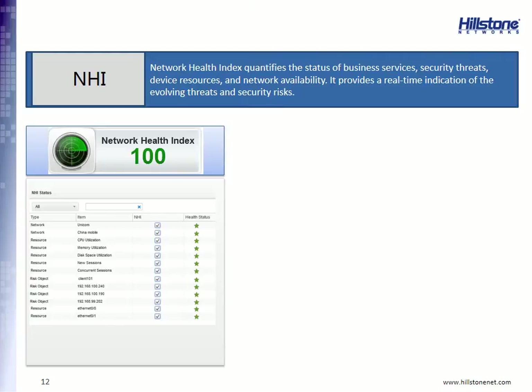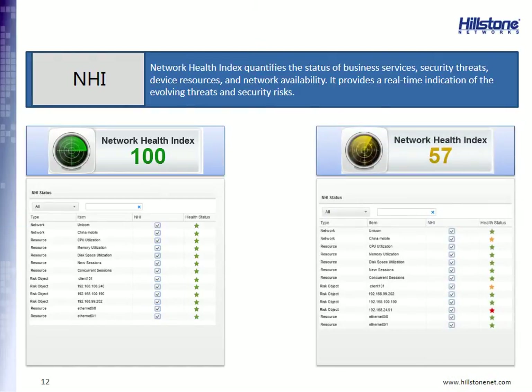At Hillstone Networks, we believe you need a quick, real-time indication of your network health — the status of your business services, security threats, device resources, and network availability. It has to be a real-time indication of the evolving threats and security risks on your network. In the bottom left-hand corner we see a network health index of 100, which is an ideal condition meaning your network is running just fine. But something will often go wrong — on the right-hand side you can see a network health index of 57, which requires immediate investigation.